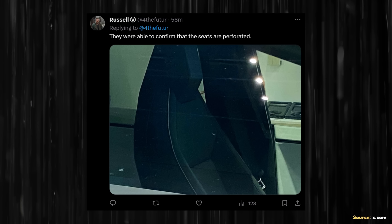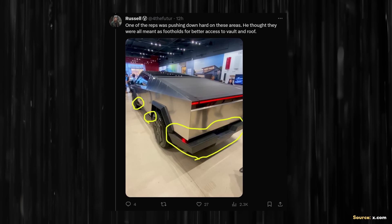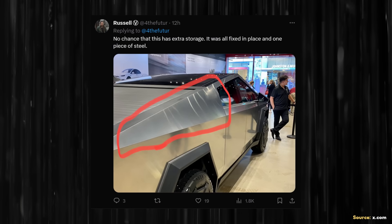In another image, Russell confirmed that the front seats of the Cybertruck are indeed perforated, meaning it has ventilated seats. There are also areas circled in yellow that appear to be steps to make it easier to get to the top of the truck or the rear bed. Russell also confirmed there are not going to be side cell storage compartments in the Cybertruck, as that side piece is fixed in place. Seeing such excellent build quality makes me believe Tesla has figured this out and that there won't be a bunch of misalignment issues, despite what some people thought.